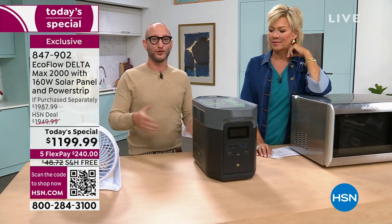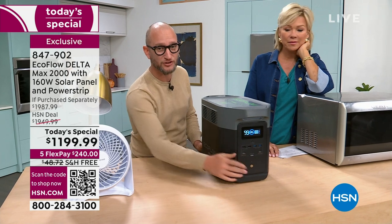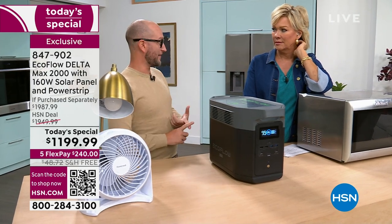Here's the real out-of-box experience: one touch of a button, that's it. If this were a gas generator, you'd have to lug it out of the garage, get gas, and worry about all of that.